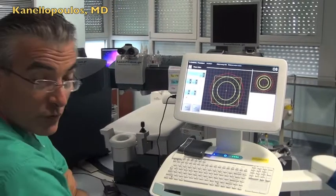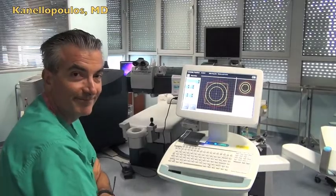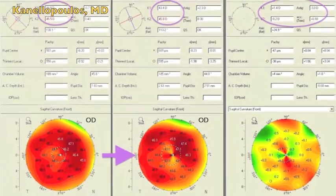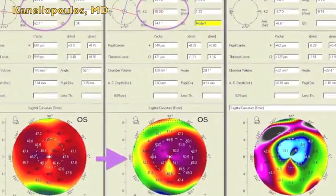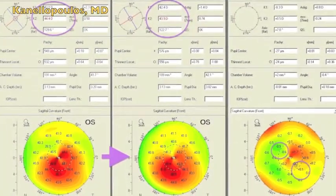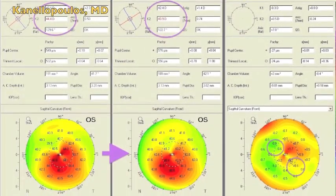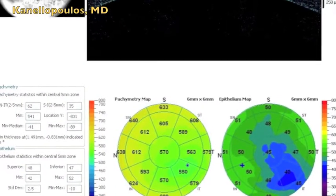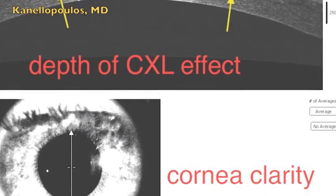Thank you very much for your attention. I hope you found this presentation interesting. This is John Canelopoulos signing off. Here is some clinical data on myopic CXL trans-epithelial treatments — see how impressive the change is. This is a hyperopic treatment, here is another hyperopic treatment, and going into a cylindrical treatment, you can see the actual cylindrical correction applied and its effect. This is first-day anterior segment OCT — no epithelial defect — and you can see the depth of the CXL effect. Thank you very much for your attention.